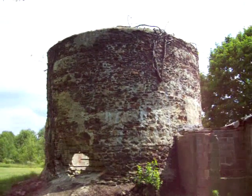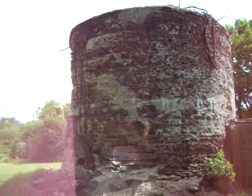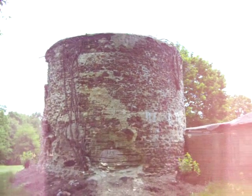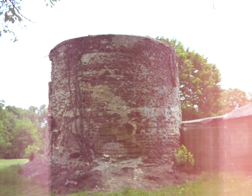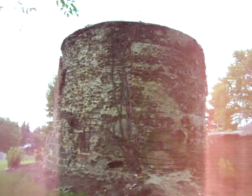Very few stone silos left in New Jersey — there might just be two. They found another one in Salem, New Jersey. At one time, they're saying by the width of the silo that there would have been a lot of cows here.